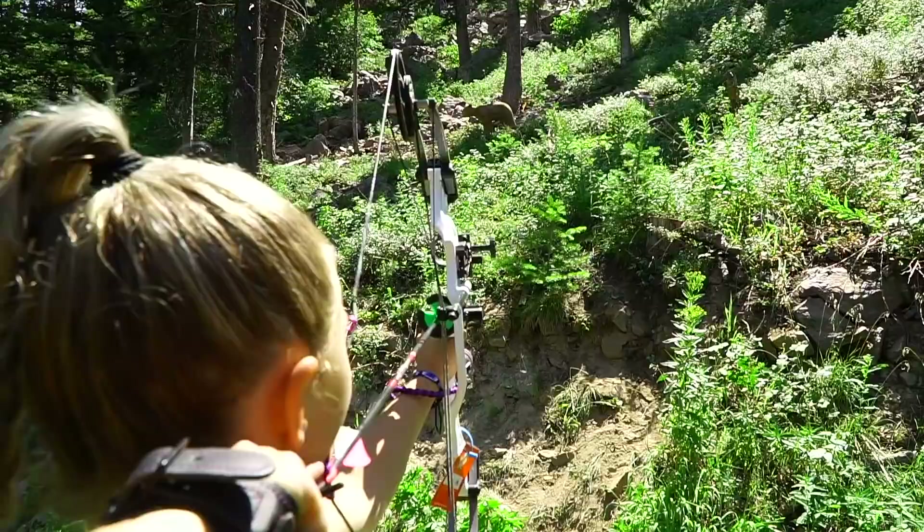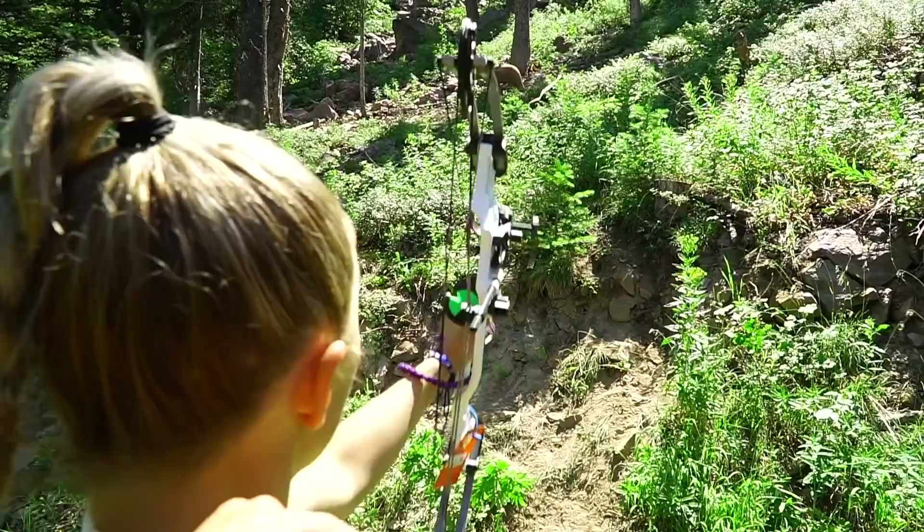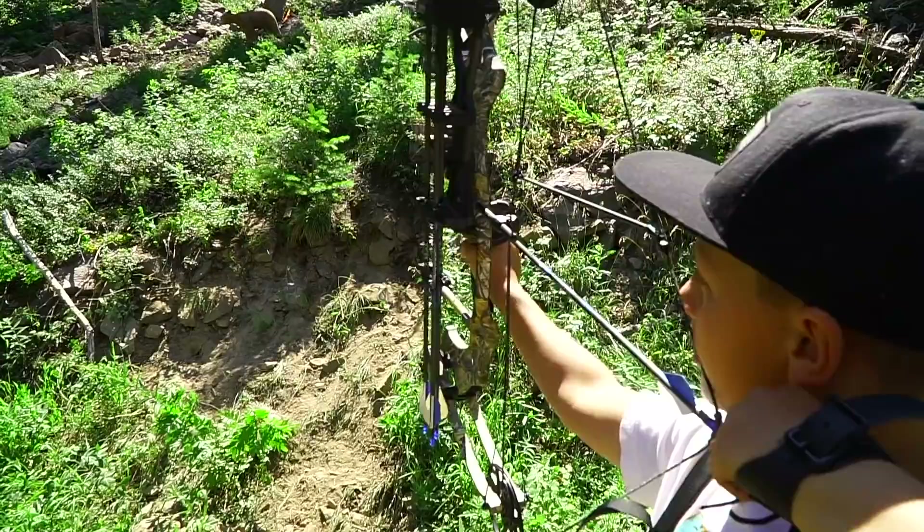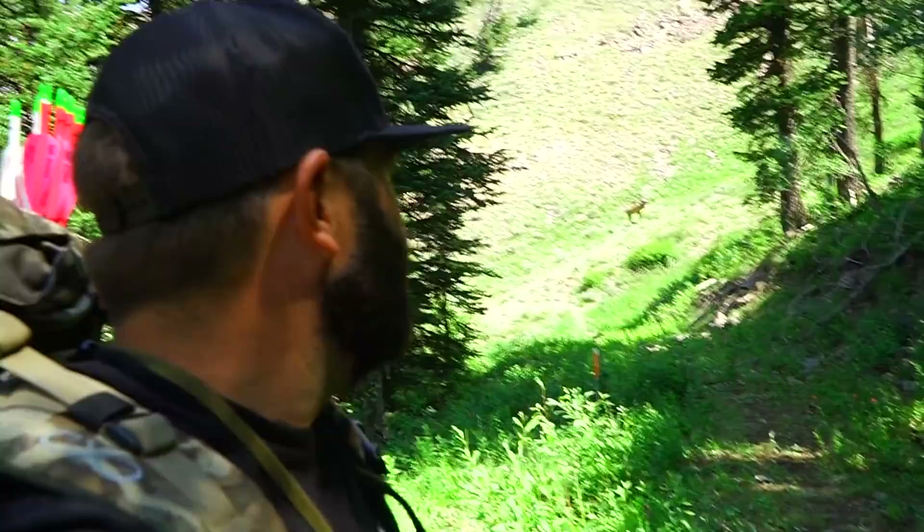Bear charging right at you — gotta shoot him before he eats us, hurry! Where did that go? I had the very top of that rock — you skipped it off the top of his back. Where were you aiming? Below his shoulder. He's charging us, you gotta kill him! Oh, killed him! This is the one I like — very realistic shot.